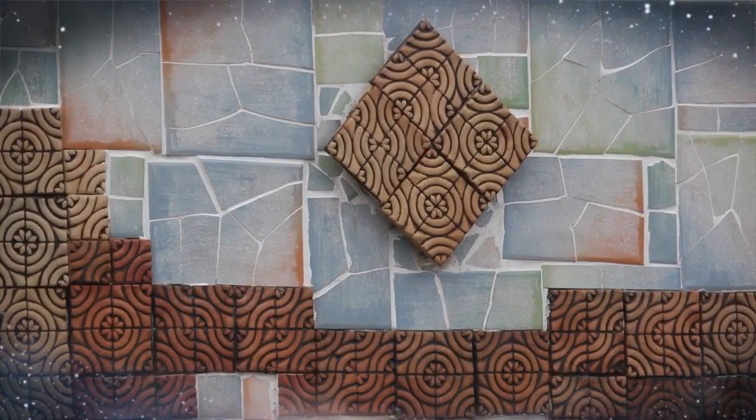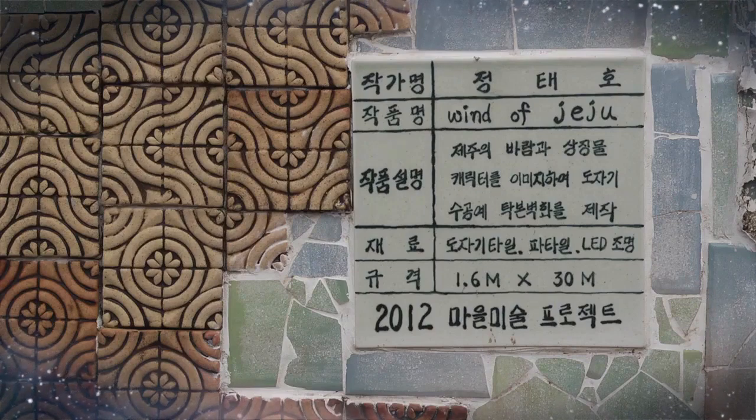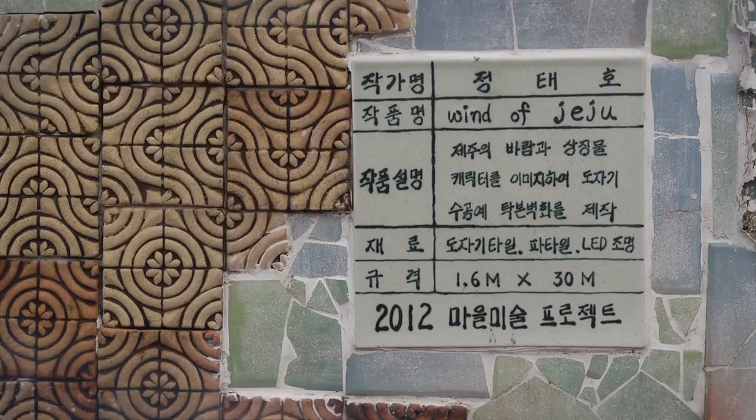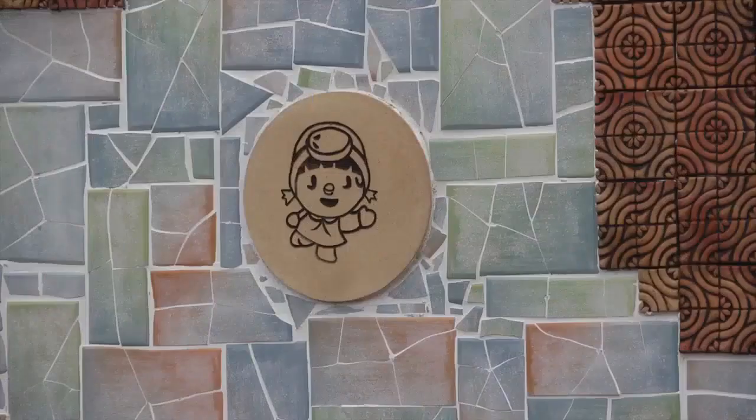A wall is lined with small tiles made of handicraft ceramics, and it looks like the wind is sweeping the wall. The peacefully flowing wind of Jeju, female divers, and faces of Dolherubang are adorable.